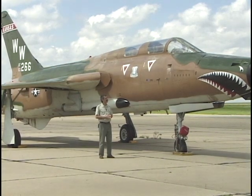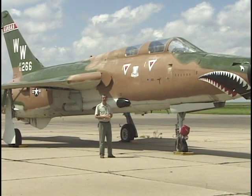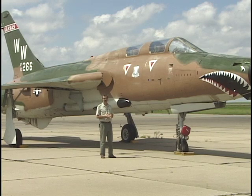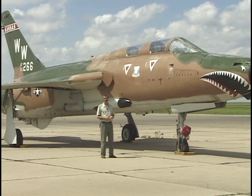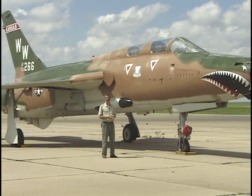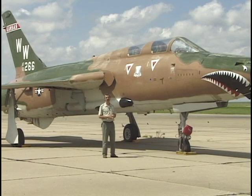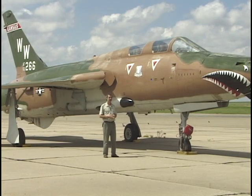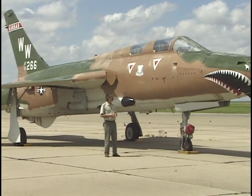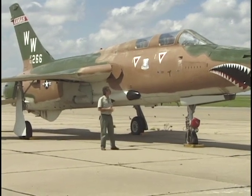The F-105 was originally designed for the mission of delivering nuclear weapons. In Vietnam, it was called to do a mission it wasn't designed for — delivering iron bombs at a relatively low altitude. So we lost quite a few of them. But notwithstanding that, it was a fantastic aircraft and performed its mission well.